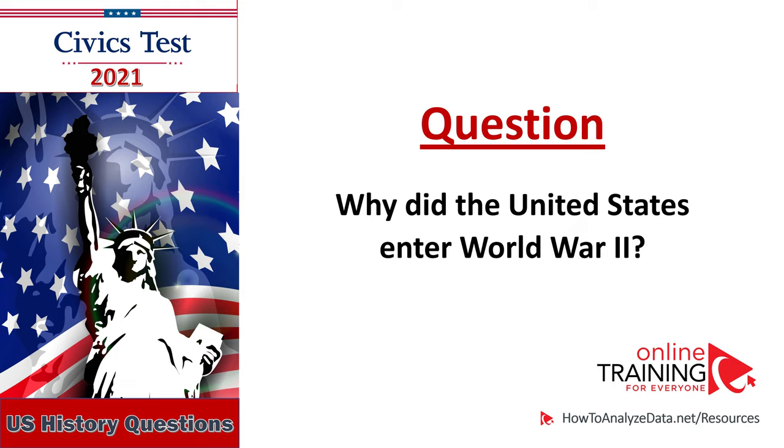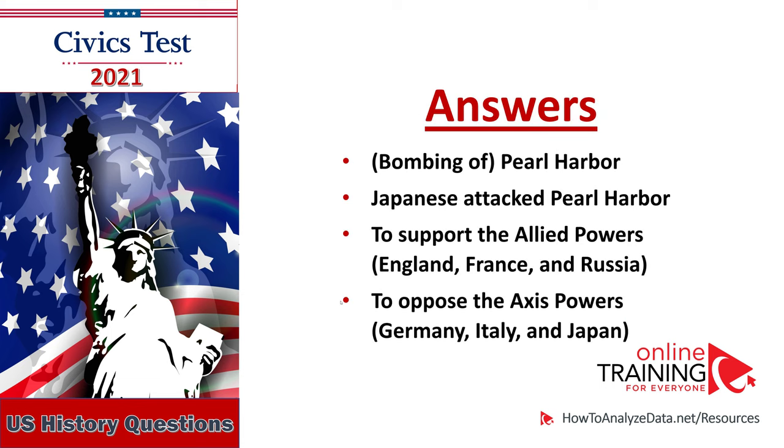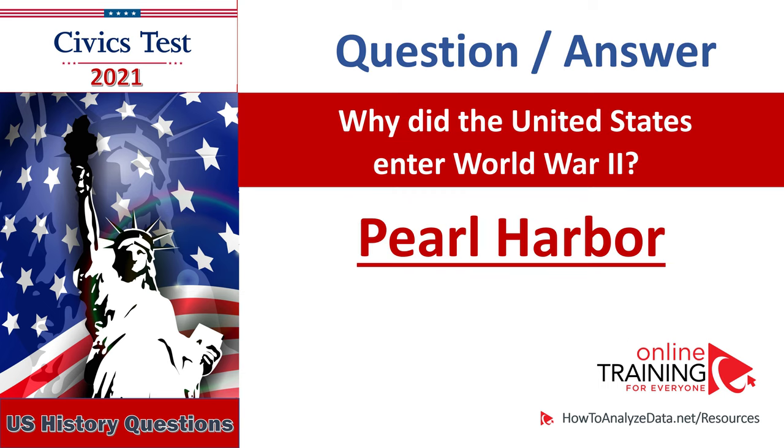Why did the United States enter World War II? Bombing of Pearl Harbor. Japanese attacked Pearl Harbor. To support the Allied powers — England, France, and Russia. To oppose the Axis powers — Germany, Italy, and Japan. Why did the United States enter World War II? Pearl Harbor.